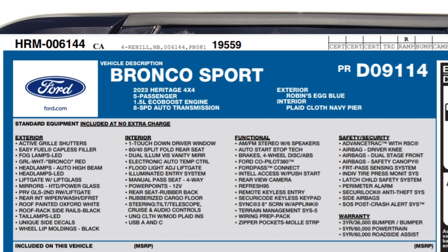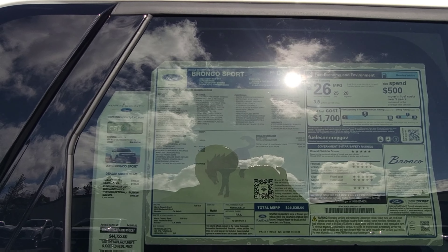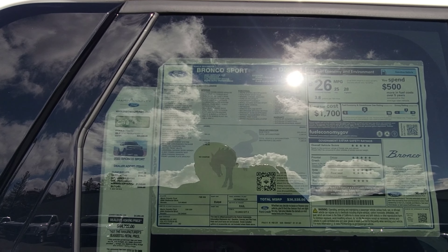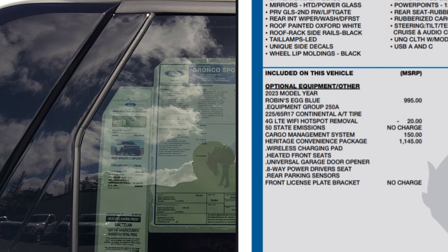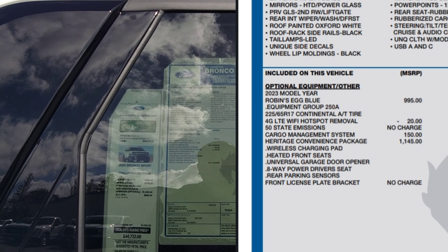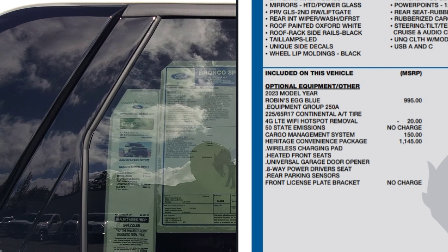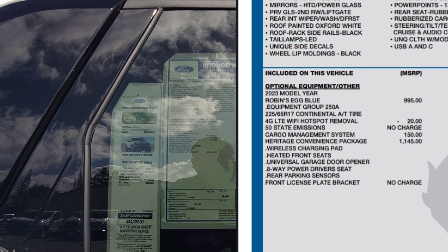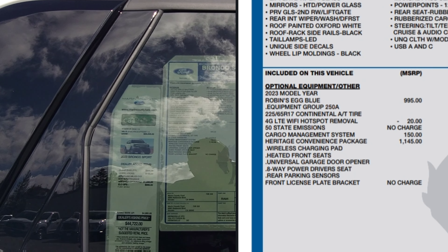In front of us is the 2023 Bronco Sport Heritage 4x4. The exterior you're seeing is robin's egg blue, and the interior — designed for the Heritage — is plaid cloth navy pier. The installed equipment includes equipment group 250A, tailored specifically to the Bronco Sport Heritage. This one also has the cargo management system, which I'll show you in a second.